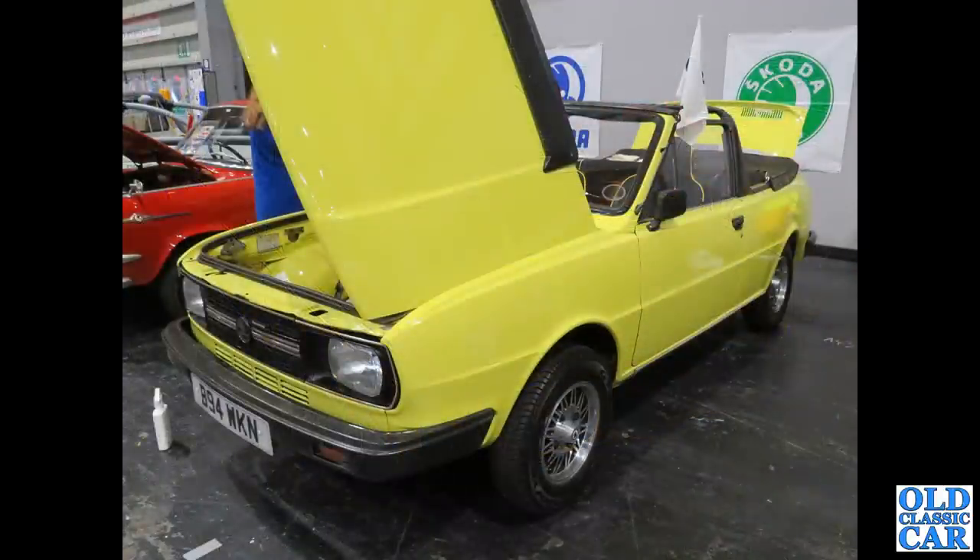Back to the NEC and the Skoda Club stand - B94 WKN, that's a 1985 Skoda 120G Rapid convertible, rear-engined of course, so plenty of storage space in the front.